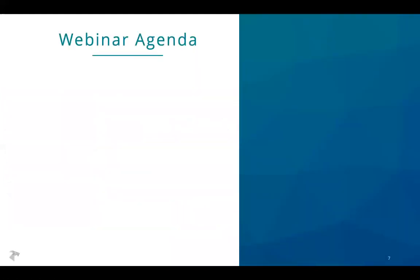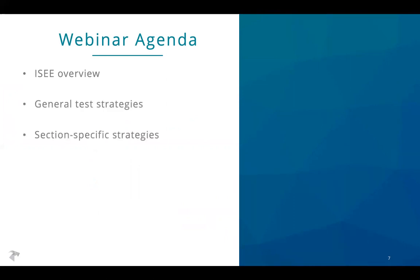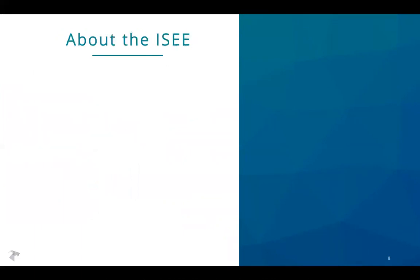With that, let's talk about preparation. Our agenda today: we're going to start with an overview of the ISEE — everything you need to know generally about the test itself — then we'll talk through some general test strategies, and then the sections and some strategies specific to each one.